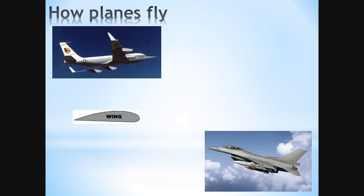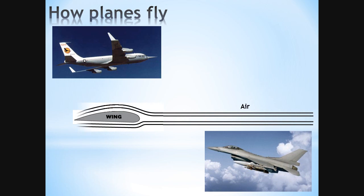Airplanes fly as a result of Bernoulli's principle, which says that if air speed goes up, the pressure gets lower. An airplane wing generates lift because the air that moves faster over the curved top of the wing creates a region of low pressure, while the slower air at the bottom of the wing has greater pressure — and this causes lift.